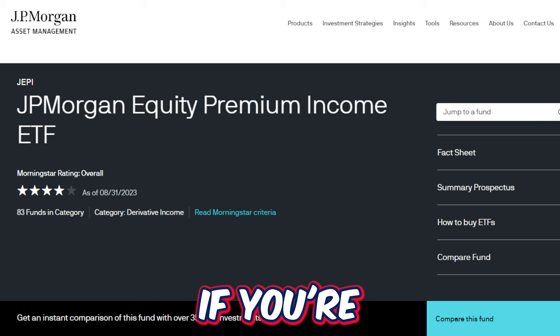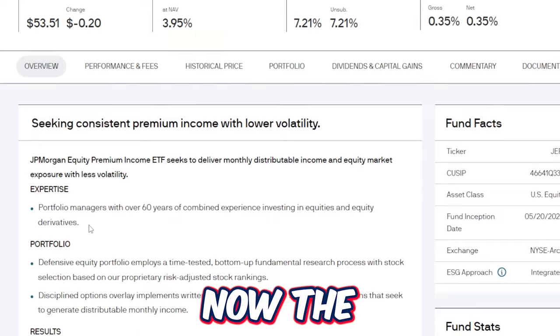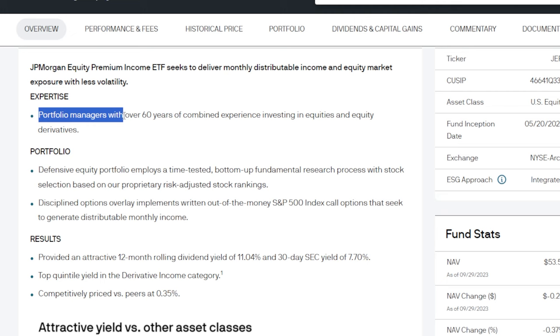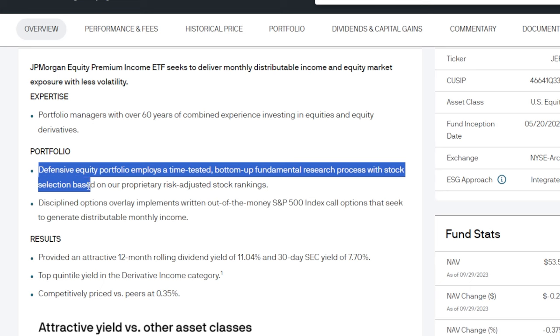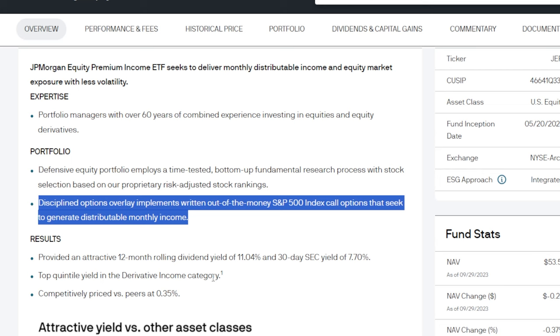Heading over to the JP Morgan website - this ETF has been trading since around 2020 and I've been buying shares pretty much since then. The JEPI ETF seeks to deliver monthly distributable income and equity market exposure with less volatility. It features portfolio managers with over 60 years of combined experience investing in equities and equity derivatives, employing a time-tested bottom-up fundamental research process with stock selection based on proprietary risk-adjusted stock rankings. The discipline option overlay implements written out-of-the-money S&P 500 index call options that seek to generate distributable monthly income.